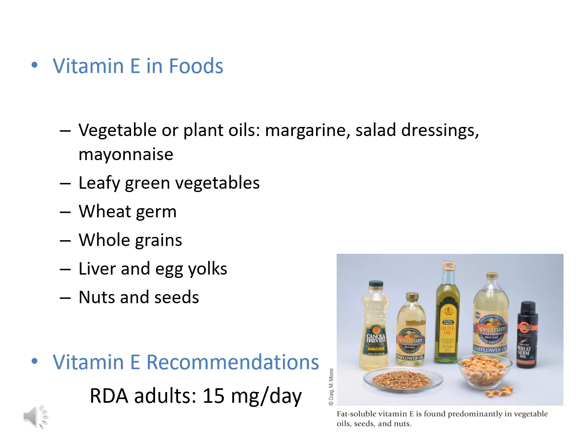Vitamin E is found in many foods, with the majority coming from vegetable or plant oils such as safflower, sunflower, and canola oil. Products made from these oils — margarine, salad dressings, mayonnaise — also contribute vitamin E. Other sources include leafy green vegetables, wheat germ, whole grains, liver, egg yolks, and nuts and seeds. The RDA for all adults is 15 milligrams per day.